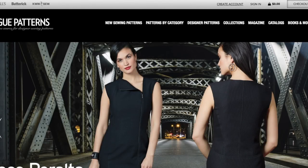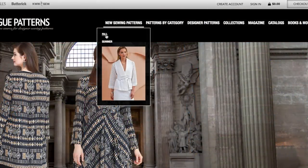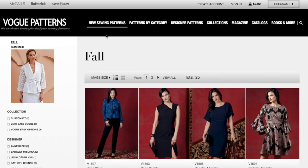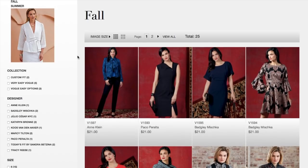Hi, you guys, Lindsey here. Welcome back to my channel. Vogue patterns just released their brand new fall sewing patterns. They released these last night and I've been doing everything I can to avoid looking at them so I could maintain my first impression honesty with you guys. I'm so excited — I think Vogue is the collection I look forward to the most. So without further ado, let's jump right in.